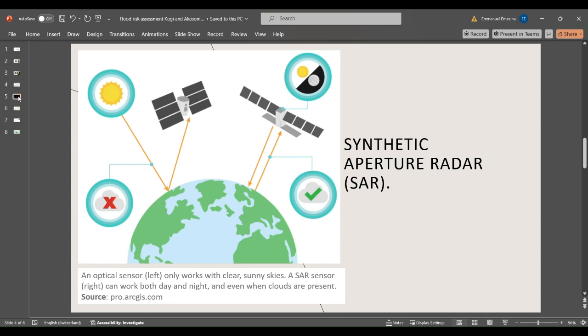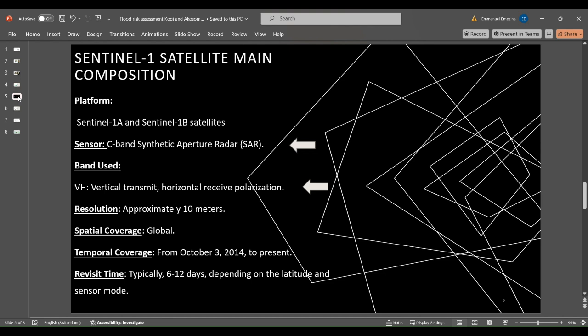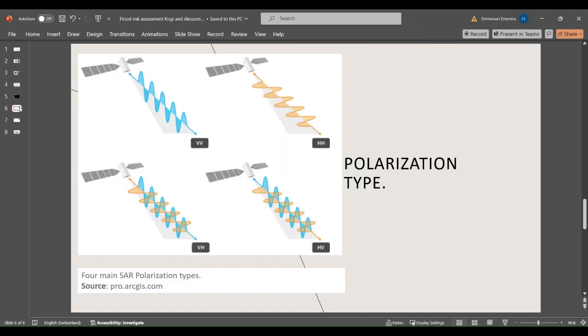Moving on to the attributes and composition of the Sentinel-1 satellite — the most important element to point out is the sensor, which is the C-band SAR sensor, and the band used in this case, which is the VH (Vertical Transmit Horizontal Receive) polarization band. The VH band was used because it is better for detecting water under vegetation and distinguishing land surface types. However, it is quite noisy, producing speckle noise on the obtained imagery. This is why we applied a noise filtering algorithm adopted by Guido Lemon for smoothing the spectral noise and obtaining a better final image for our analysis.